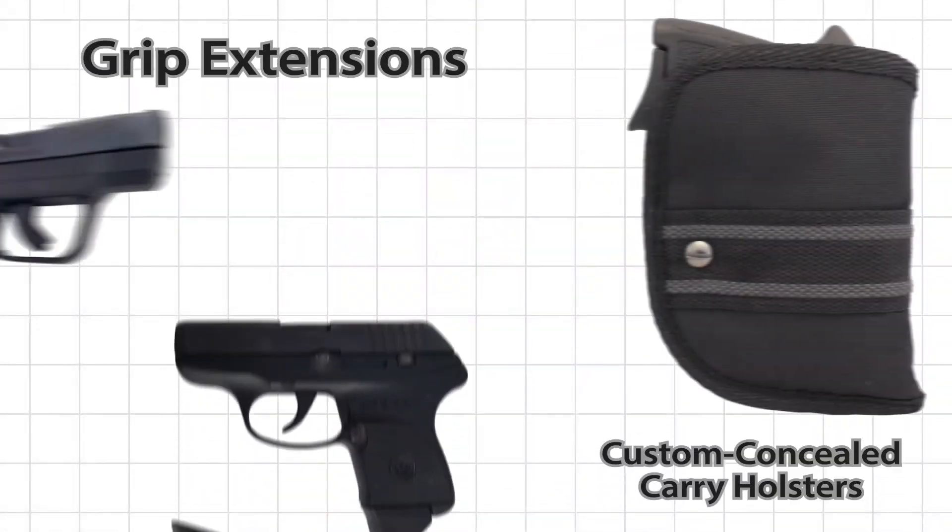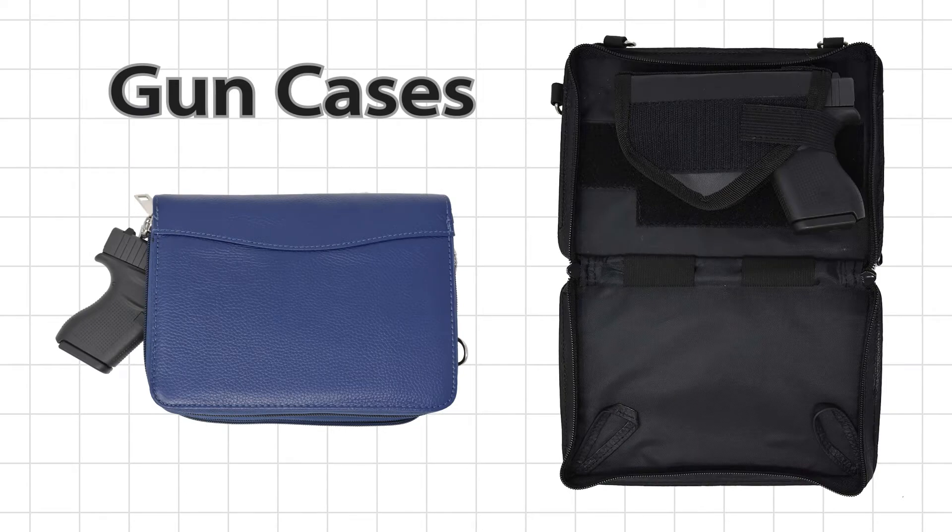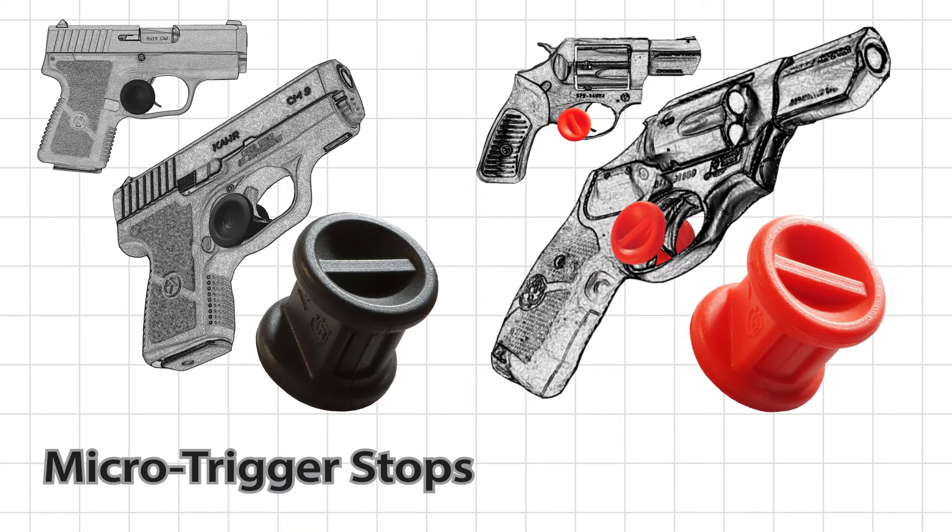Check out our grip extensions, custom concealed carry holsters, gun cases, and our exclusive patented micro-trigger stop holster at manufacturer direct-to-the-public prices.